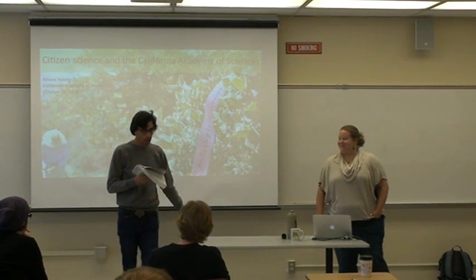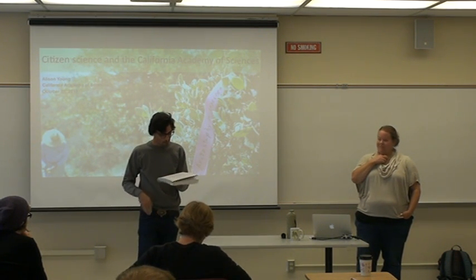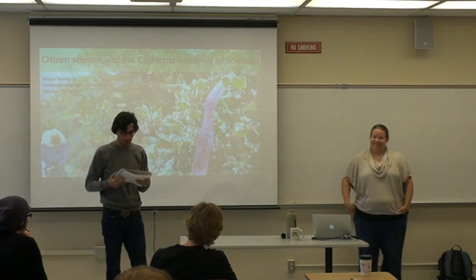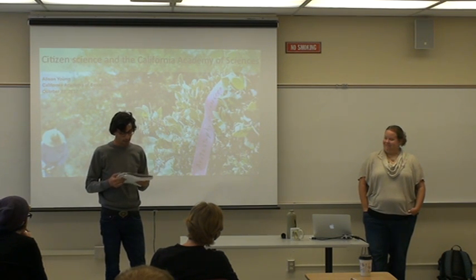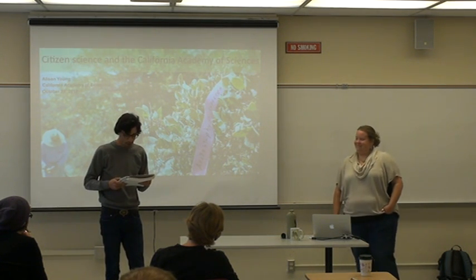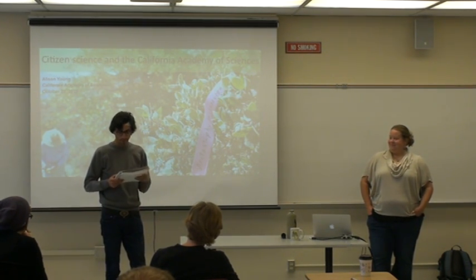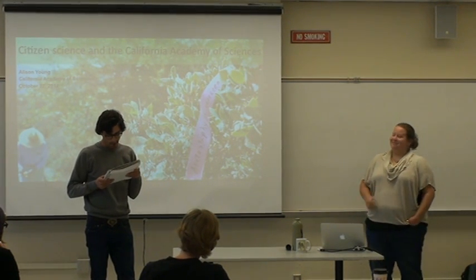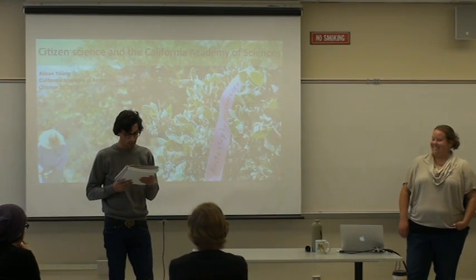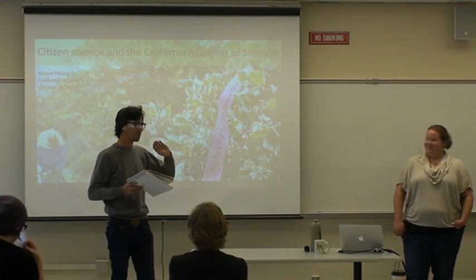She currently works at the Academy of Sciences, coordinating the citizen science program. She got her bachelor's in biology at Swarthmore College, a master's in marine biology at Humboldt State, and in between taught outdoor education in the San Francisco Mountains for six years. She also coordinated OLYMPUS, which stands for Long-Term Monitoring Program and Experiential Training for Students, connected to the Farallon National Marine Sanctuary year-long monitoring project.